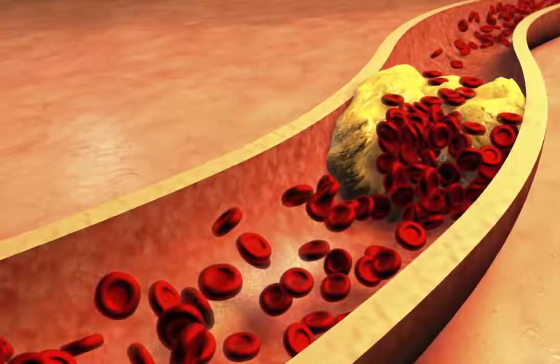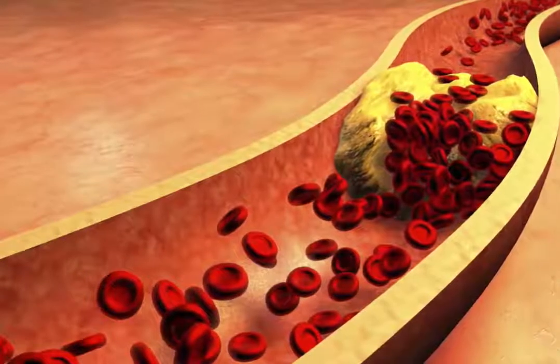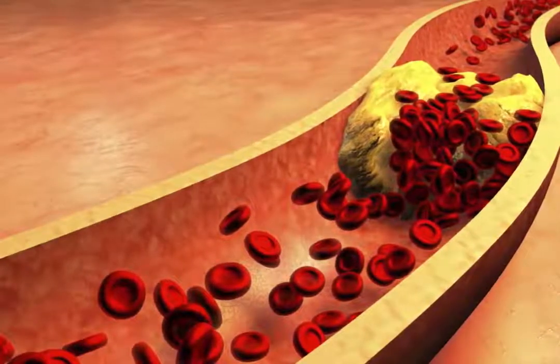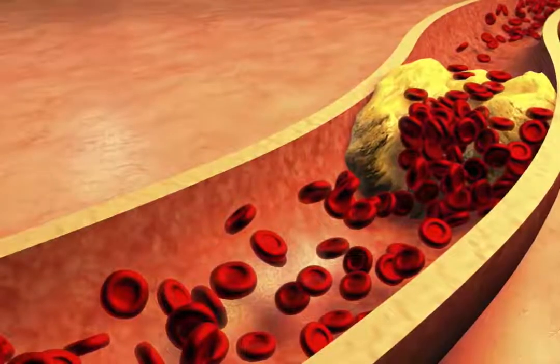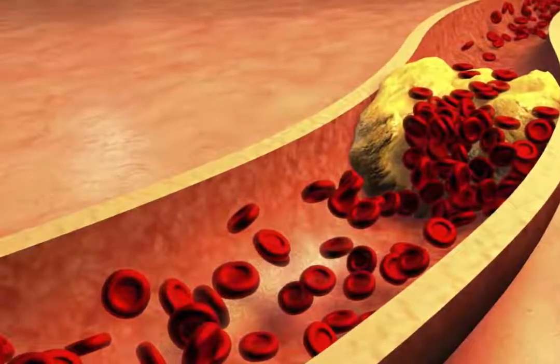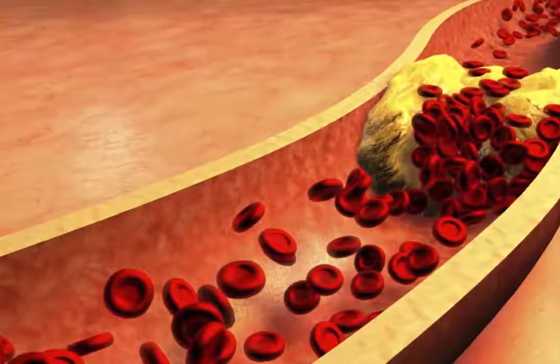Clogged arteries can eventually lead to more severe consequences, which include heart attack, stroke and even death if not treated early on. The most common symptom people experience is angina, which is easily mistaken for heartburn or indigestion.